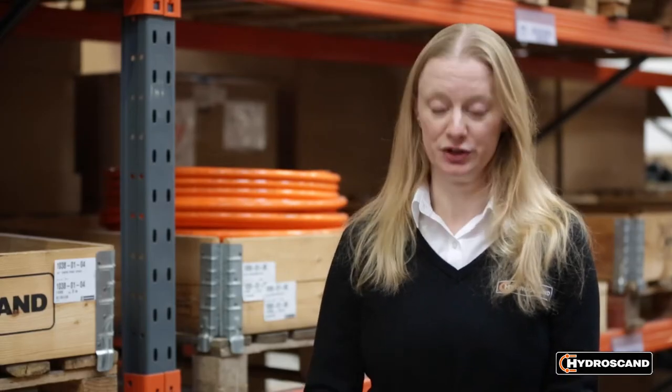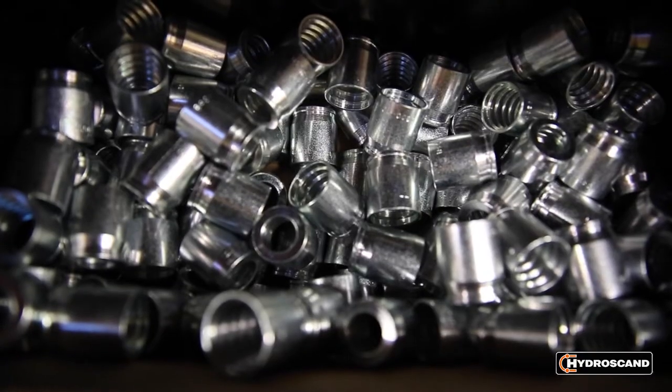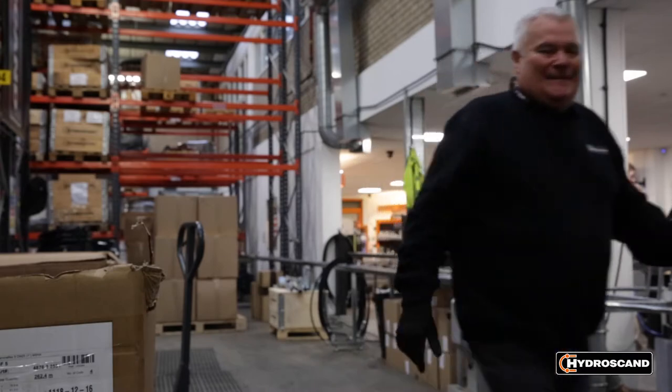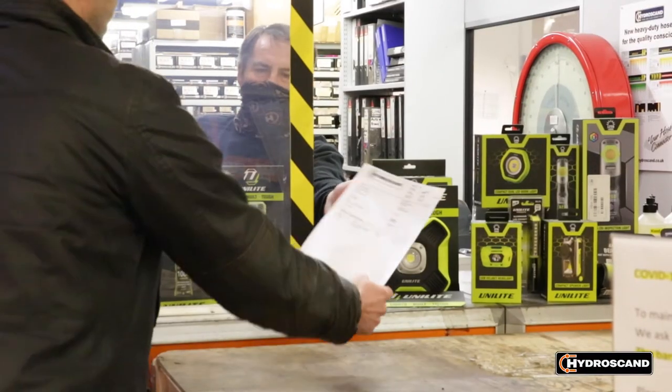So for companies that haven't heard about Hydroscand, why should they try you out? We have a really good range of quality products in stock and a really experienced and knowledgeable team. We have competitive prices — we're part of a much bigger group which enables us to be competitive and also ensures our quality. And we're really friendly and we're here to serve in lots of parts of the country.